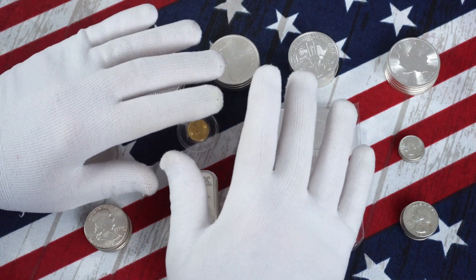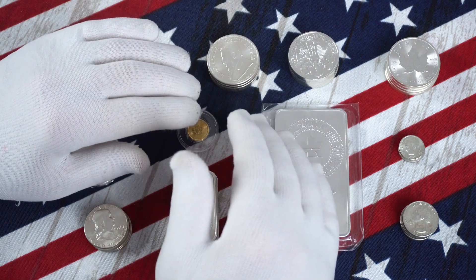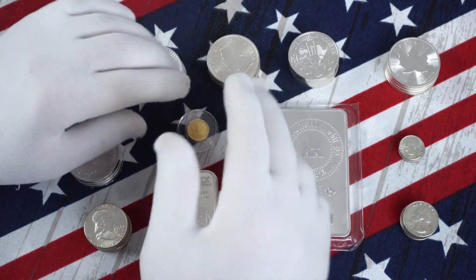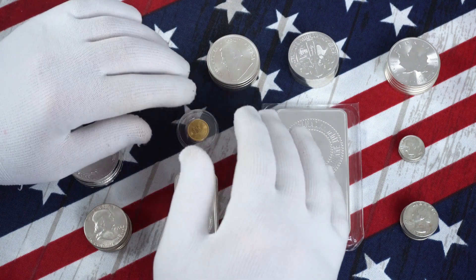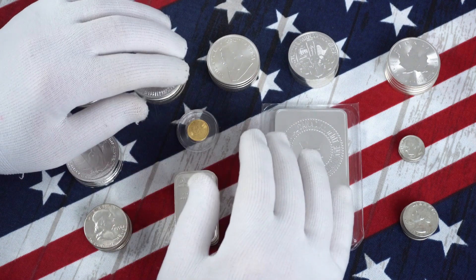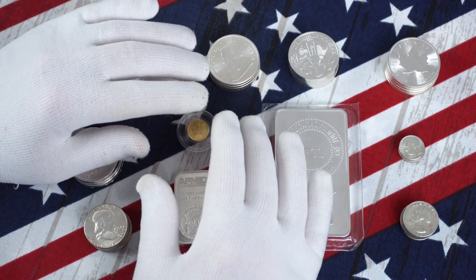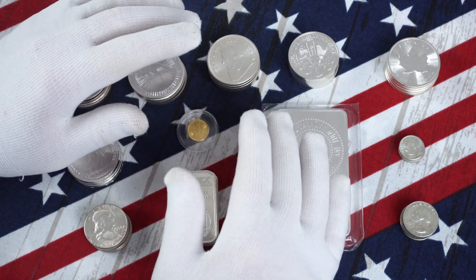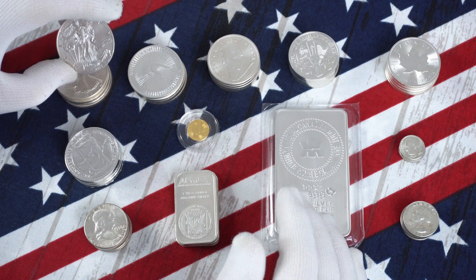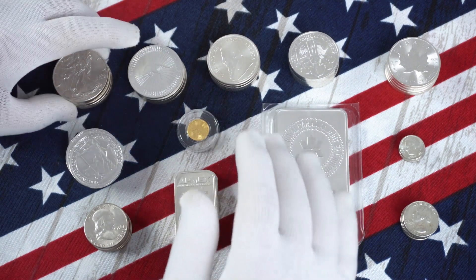Many online dealers don't deal with culls or seconds, but a lot of the bullion I purchase locally is exactly that. Buying culls or seconds is a great way to add weight for a lower cost. It's rare that I visit a local store and they don't have cull bullion and coins. In fact, every single one of my silver eagles is a cull or a second — I have never purchased an American Eagle for my stack new.